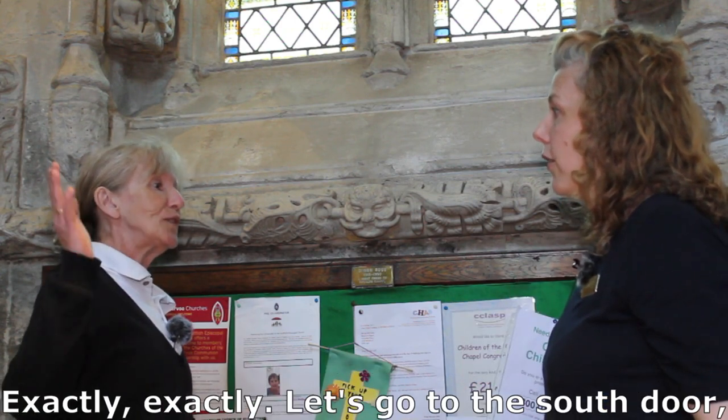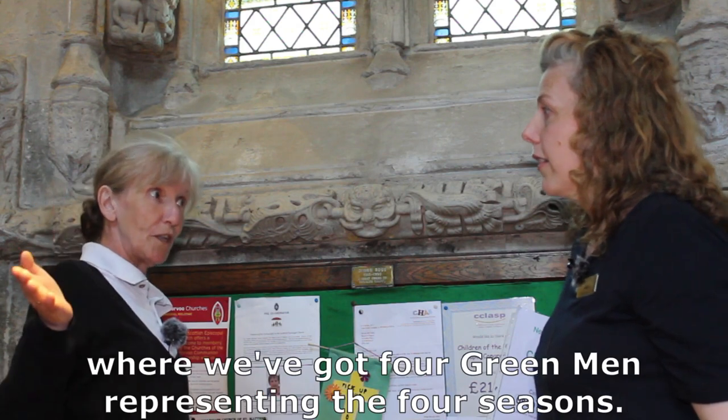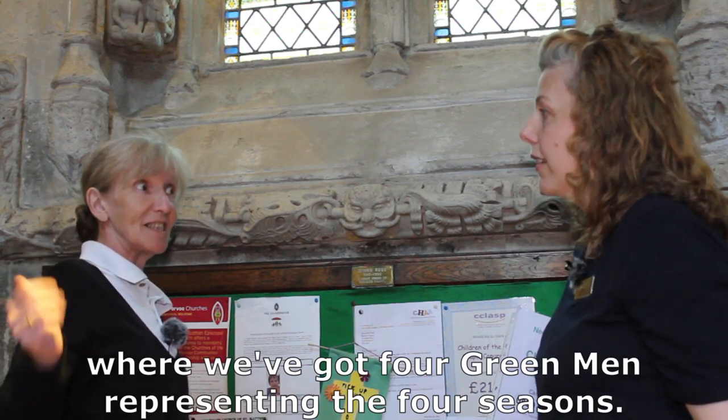Let's go to the south door where we've got four green men representing the four seasons.